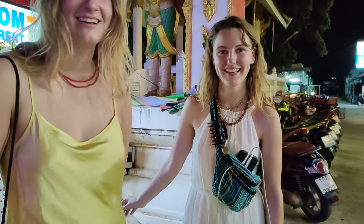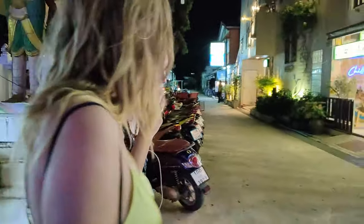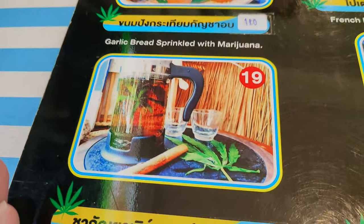How do you like it so far here? I love it. Great, let's go have some food. This is their marijuana menu and every dish comes with some sort of marijuana. We just have to decide on what to get. We're here and I'm going to try it all.